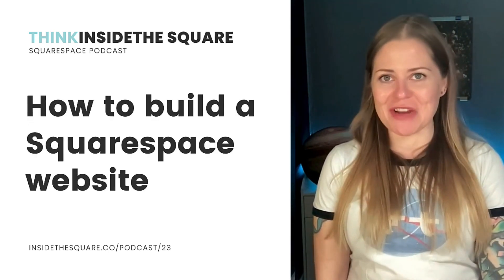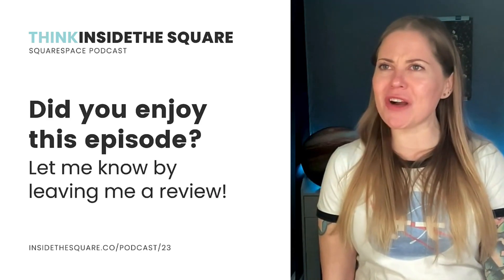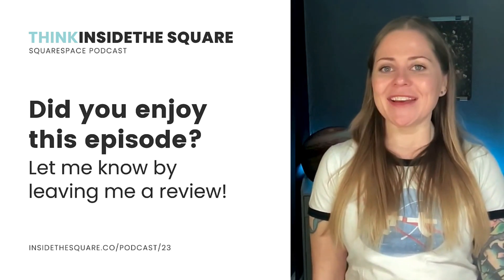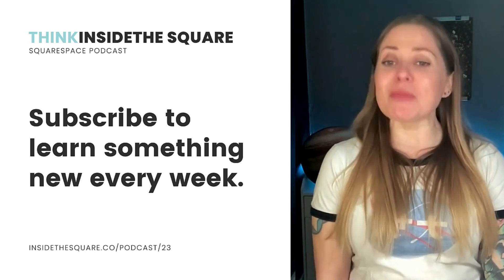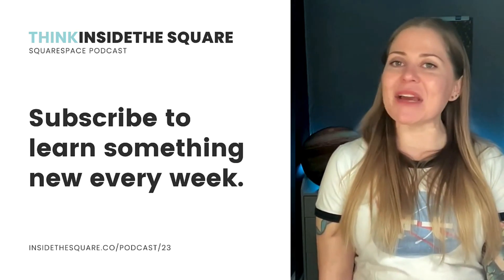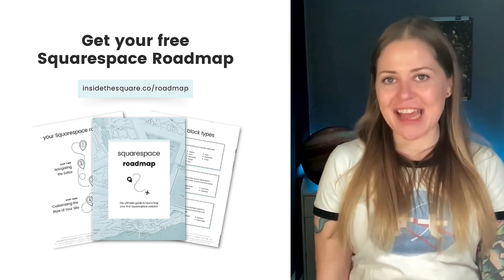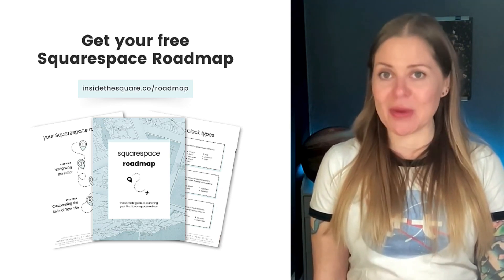We just covered so much information and I truly hope you enjoyed this episode of Think Inside the Square — it's definitely the longest one I've recorded to date because I had a lot to share with you. Thank you so much for listening all the way to the end. I have a lot more tips and tricks to share about making an amazing Squarespace website that's uniquely yours, so be sure to subscribe to this podcast wherever you're listening. Definitely check out the guide I made to go along with it — it's a PDF covering all five areas we just talked about, available for free at InsideTheSquare.co/roadmap. Thanks again for listening, and most importantly, have fun with your Squarespace website.